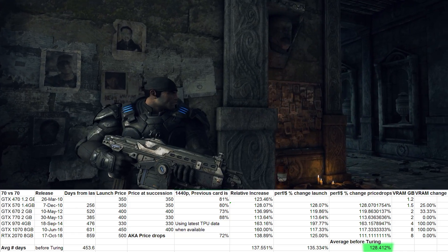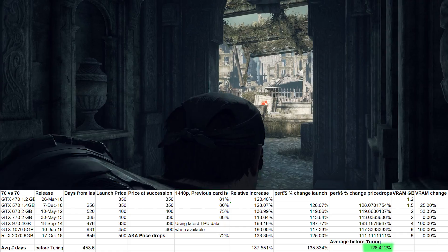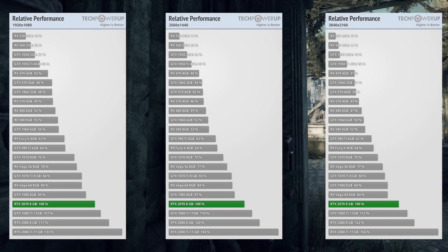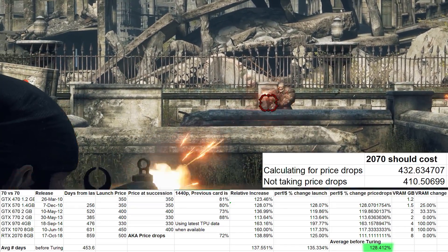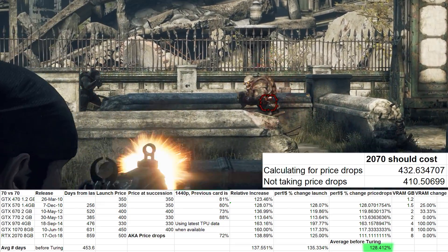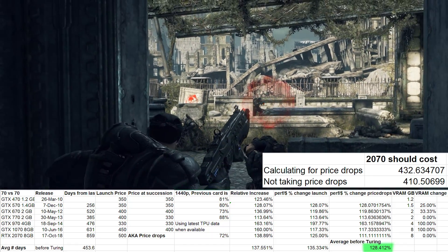What would the 2070 be like if it followed the historical trend of price-to-performance improvement? The 2070's performance is set in stone. The price, however, is not. Had Turing followed the historical trend of price efficiency, the 2070 would have cost between $410.50 and $432.63, depending on whether you consider historical price drops.